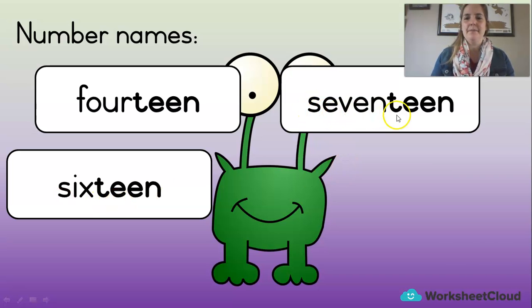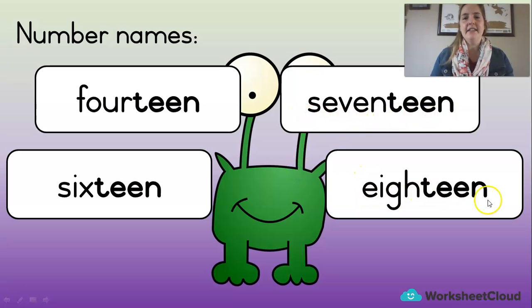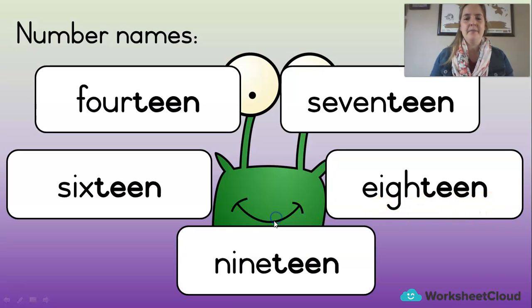You try this one. Yes — seventeen. Eighteen. Nineteen. Well done! Now let's see if you can read them by yourself. You try and say them before me. What is this one? Fourteen. And this one? Sixteen. Up here — seventeen. Down here — eighteen. Very good. How about here? Nineteen. Well done! Now you can read all the numbers up to 10 and we've added in five more. Very good.